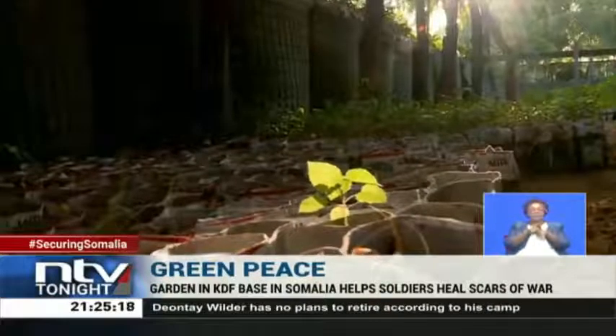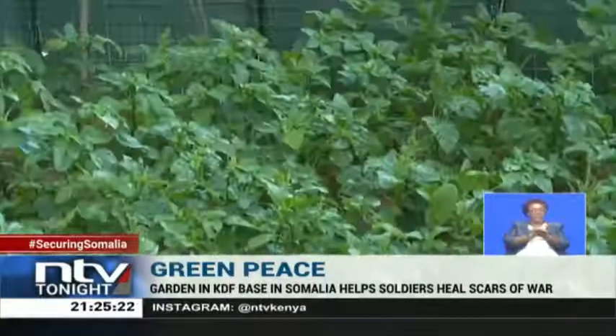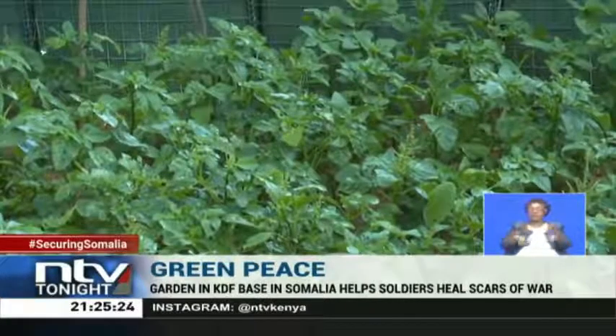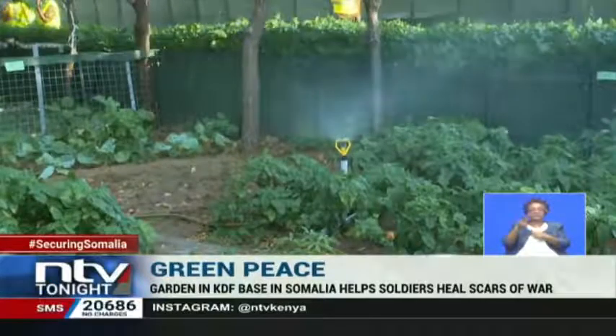The AMISOM 10 team that spearheads this project believes that this model can elevate the living standards of many. Leila Mohamed, NTV, Doble in Somalia.